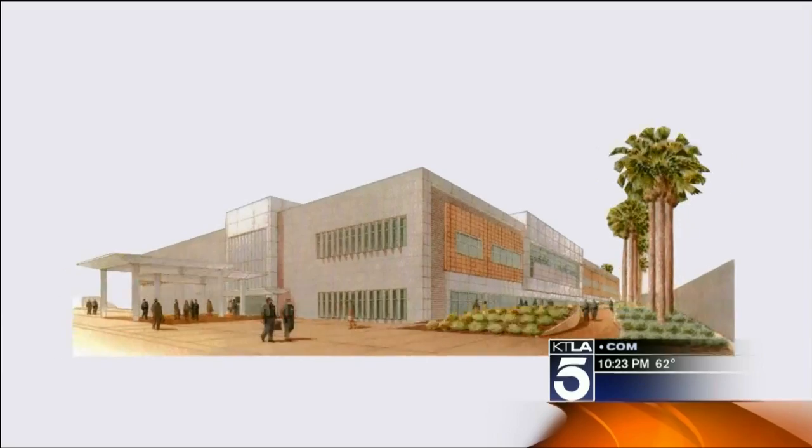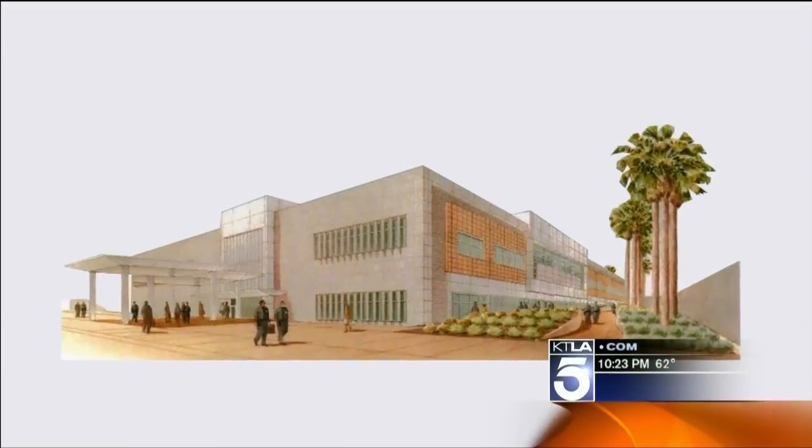Have you ever imagined the worst place to be during an earthquake? Shockingly, many of the facilities that are supposed to care for victims are among the most dangerous. Dave Malkoff has more on that in part two of our KTLA series: Earthquakes — Are You Ready?